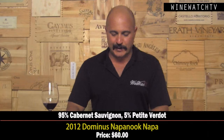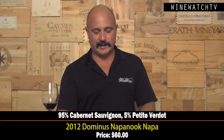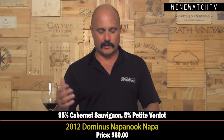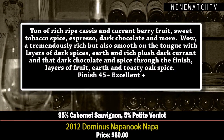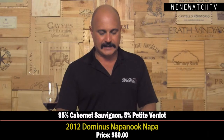The Dominus Napanook — the Moueix family and one of the top vineyards in Napa. This is their second wine: a blend of 95% Cab and 5% Petit Verdot. In a great vintage like 2012, they don't make much Napanook — they make a lot more Dominus — just like the great first growths of Bordeaux. Wonderful richness: ripe cassis and currant berry fruit, sweet tobacco spice, espresso, dark chocolate. Tremendously rich on the palate, layers of dark spice and earth, dark currant, dark chocolate. Very delicious — excellent juice at 60 a bottle. Your classic Napa Cab made by one of the top producers in the Old World, Christian Moueix.